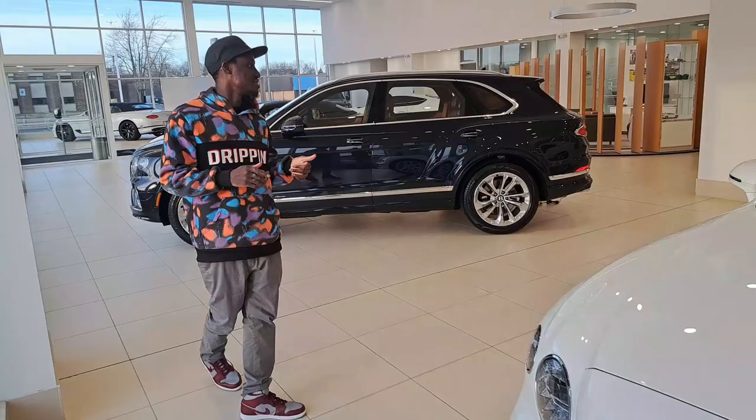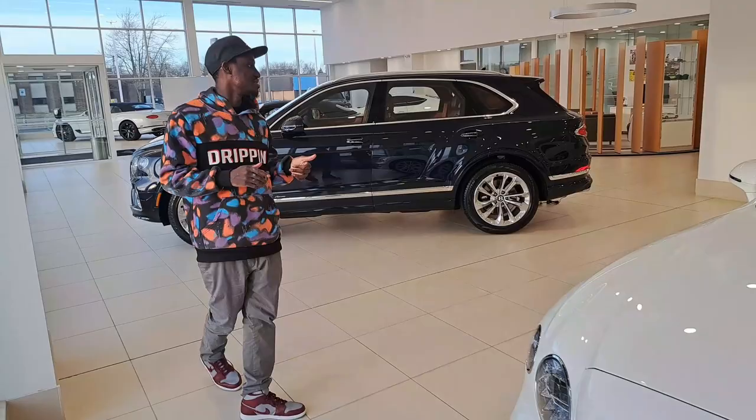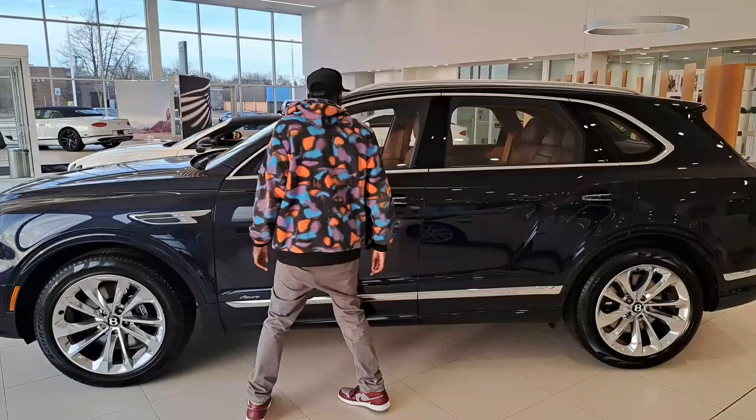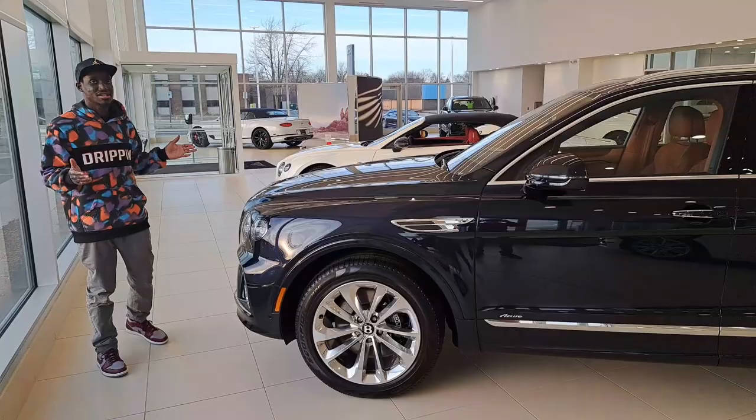Then we got the Vintage McLaren over here — wait, is this a Vintage? I think it is, yes it is! Y'all know how I am about luxury and everything like that.